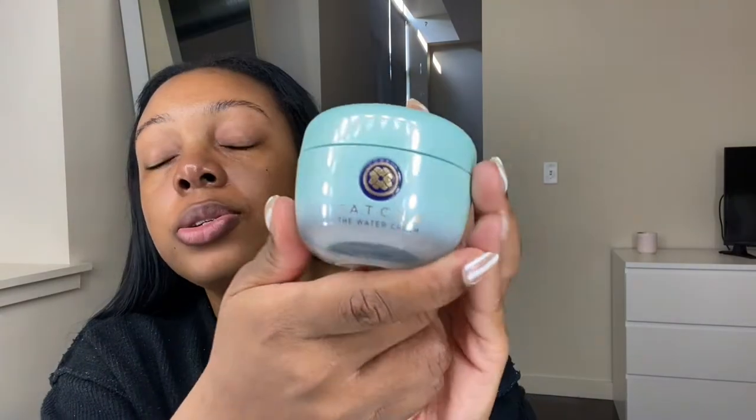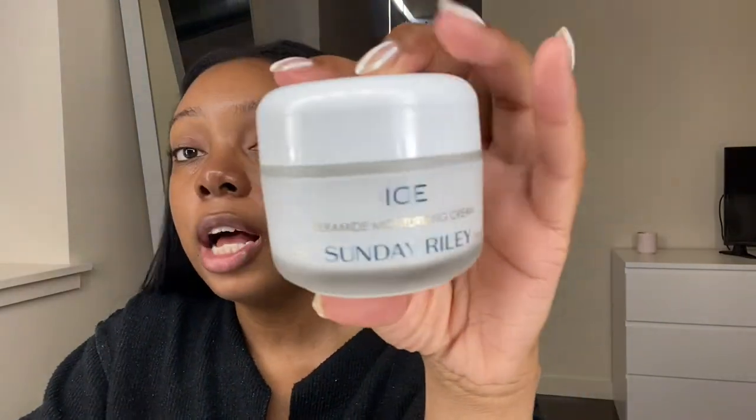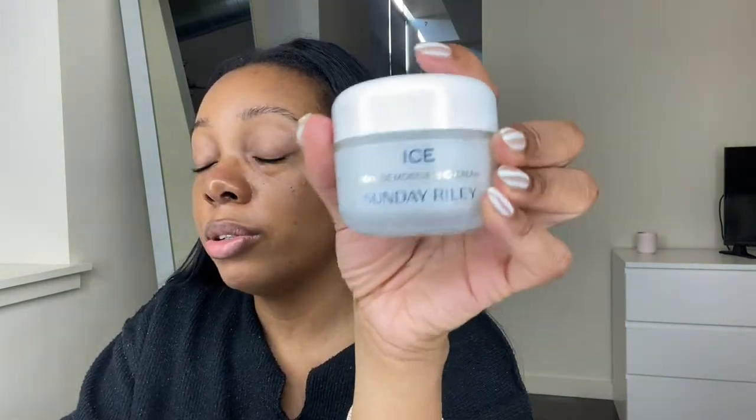The next product I'm going to use is the Tatcha Water Cream. During the summer months I typically use this, and during the winter months I use it as well. Sometimes I use it when I try a new face wash that dries out my skin too much, because I do have dry, sensitive, eczema-prone skin. When a face wash doesn't agree with me I'll use this — I love it so much. My skin is also drier during the winter months.